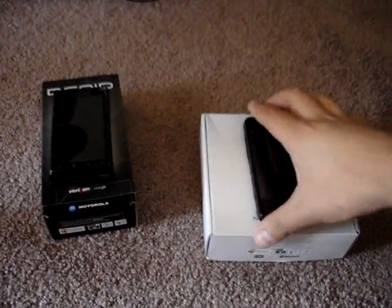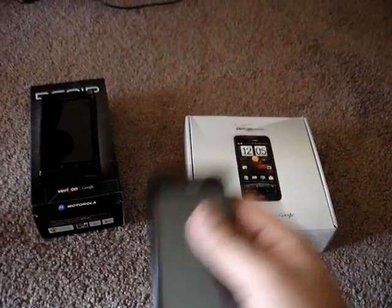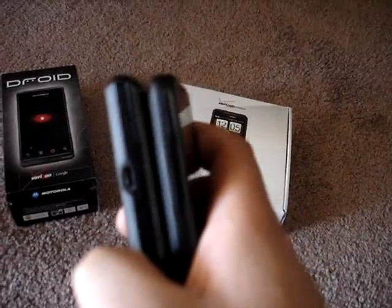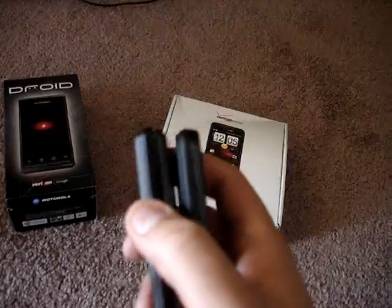Just came from Best Buy and picked up my Droid Incredible — 8 megapixel camera, a lot slimmer than my previous phone. The Motorola Droid is on the left and the Droid Incredible is on the right.